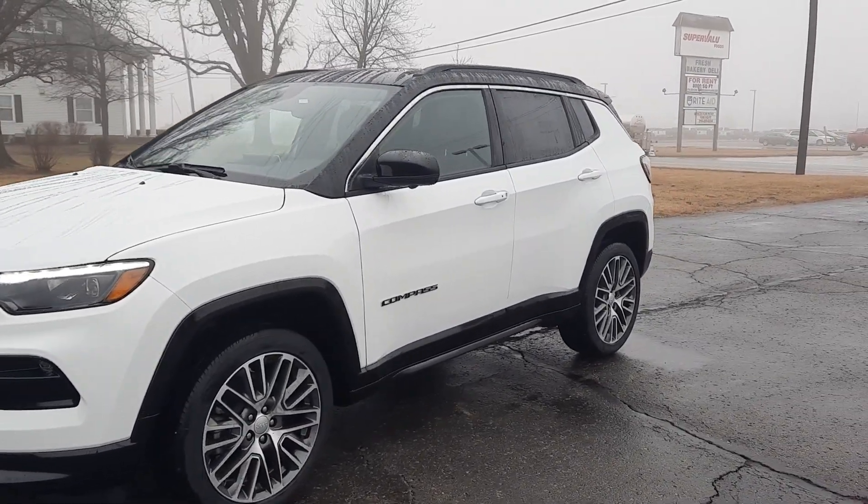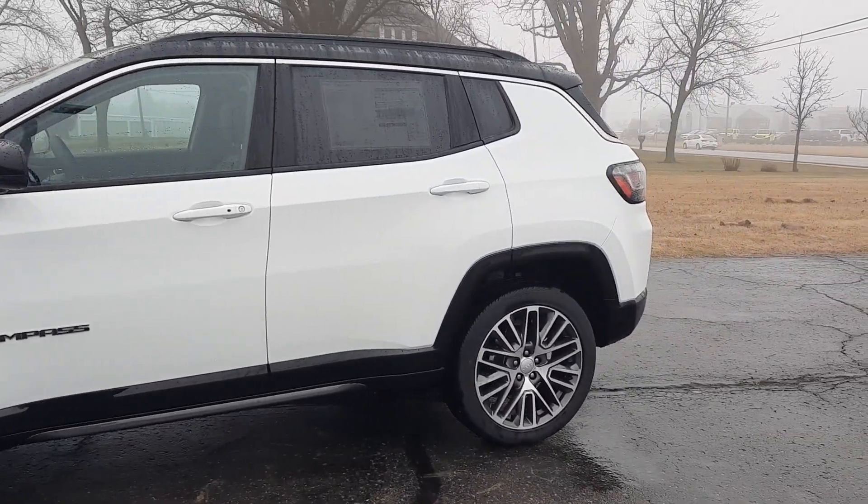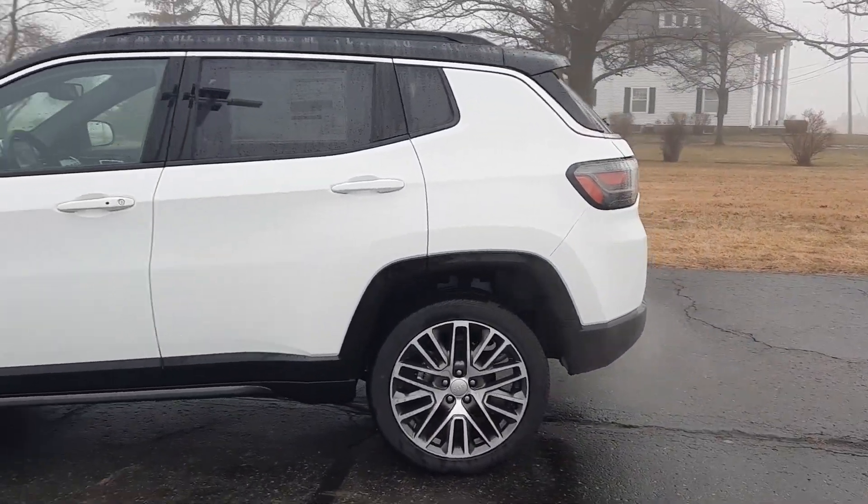Angel here at Terry Henricks Chrysler, going to take you on a quick walk around of this brand new 2023 Jeep Compass Limited.